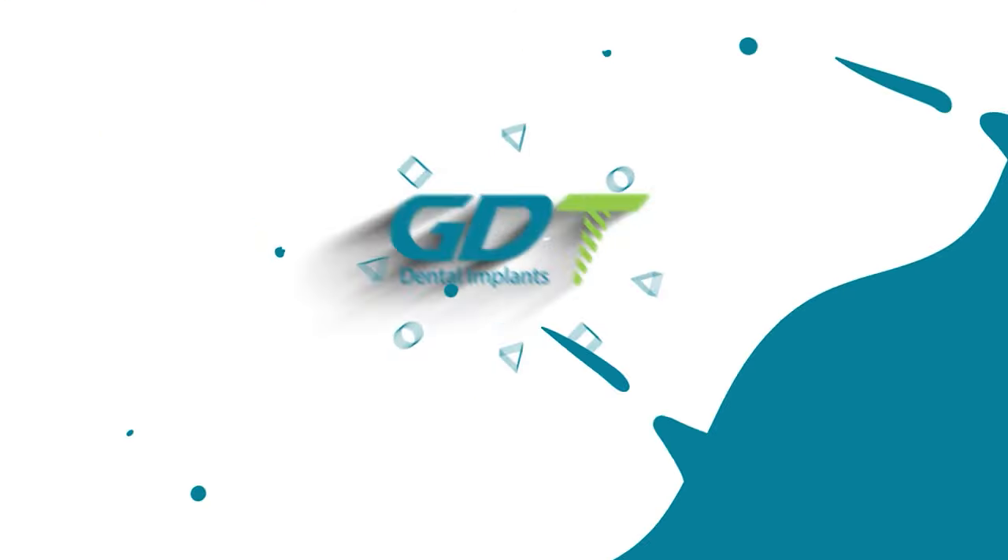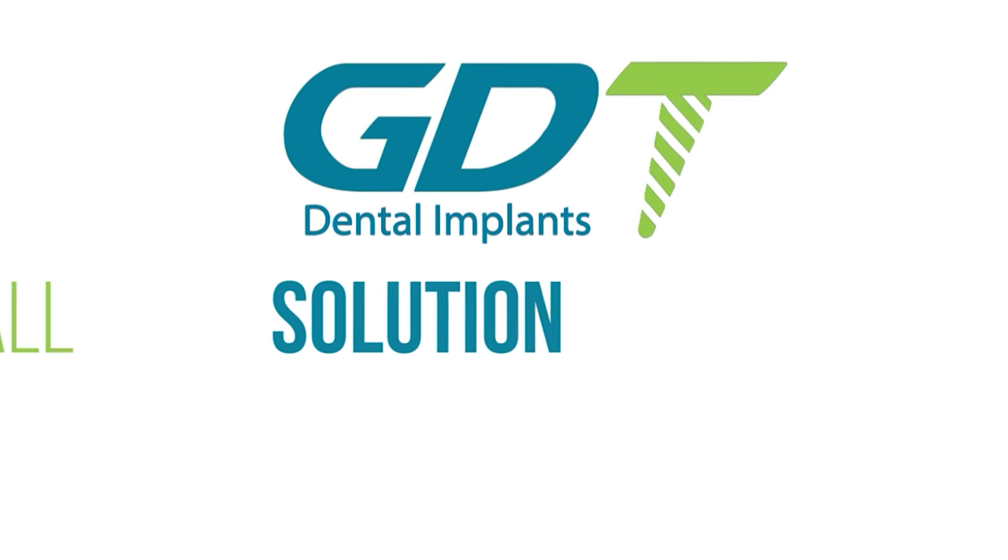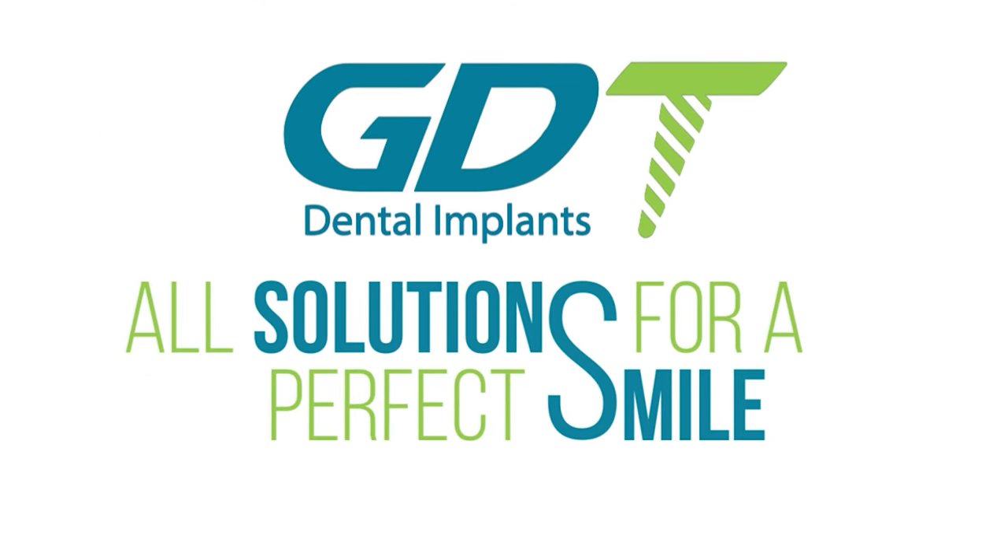The last products I buy from there are Biomembrane and also Xenous Bone Graft. All these products have helped me so much. GDT Dental Implants — all solutions for a perfect smile.